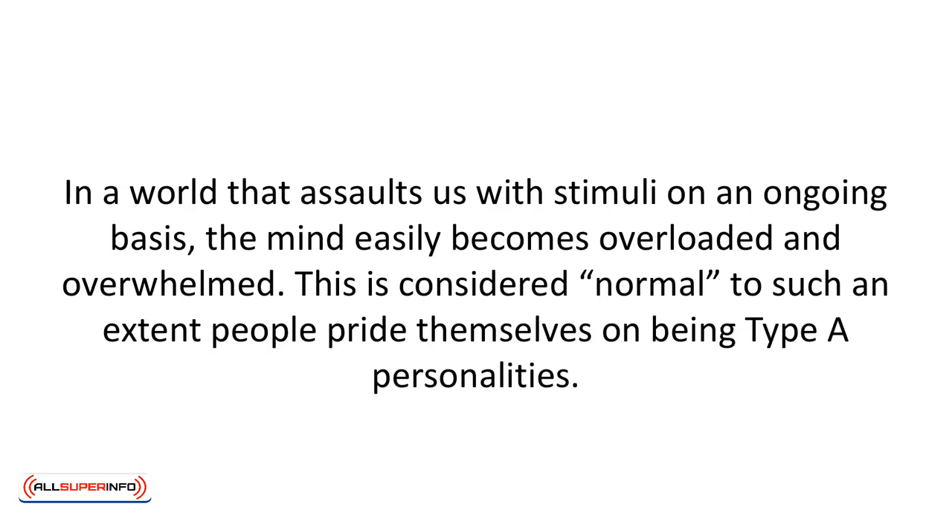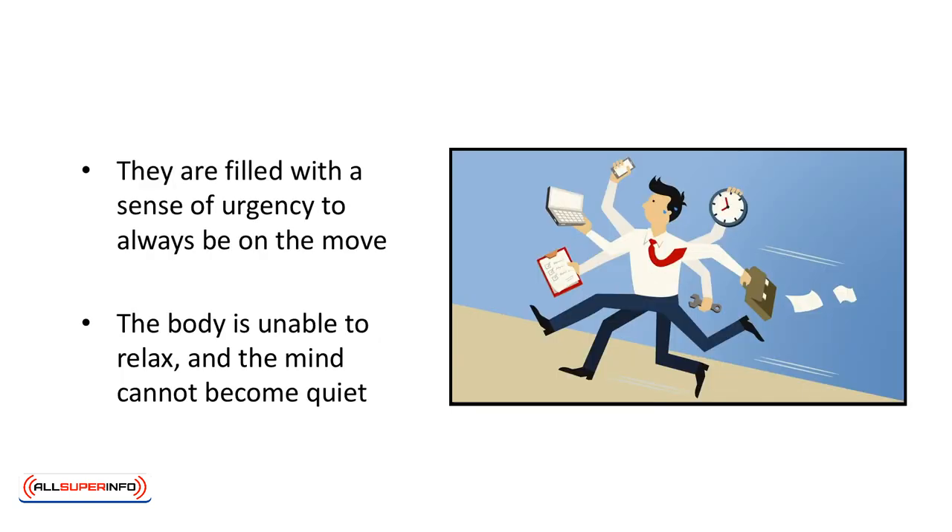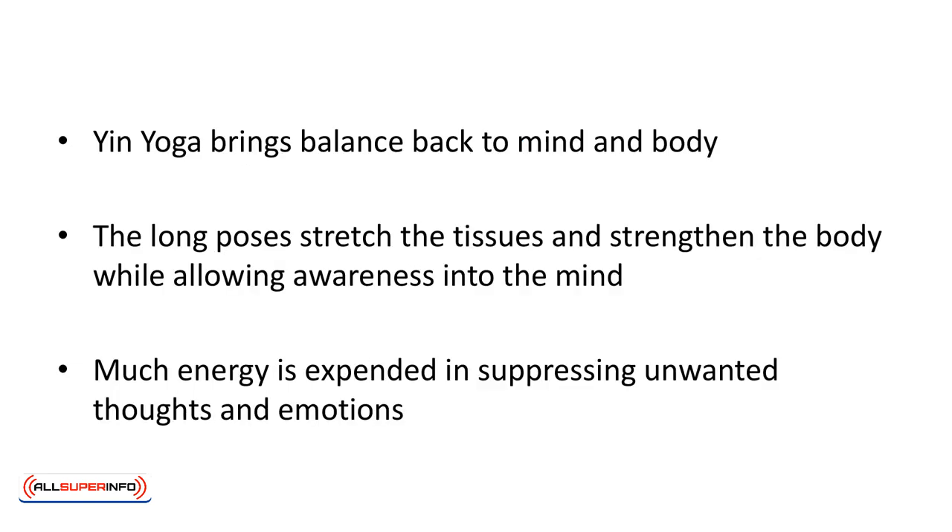In a world that assaults us with stimuli on an ongoing basis, the mind easily becomes overloaded and overwhelmed. People pride themselves on being type A personalities, filled with a sense of urgency to always be on the move. The body is unable to relax and the mind cannot become quiet. Yin yoga brings balance back to the mind and body. The long poses stretch the tissues and strengthen the body while allowing awareness into the mind. Much energy is expended in suppressing unwanted thoughts and emotions — Yin yoga releases that energy.